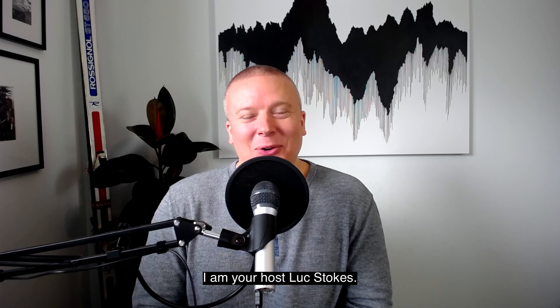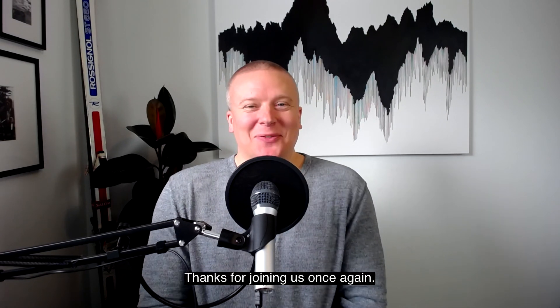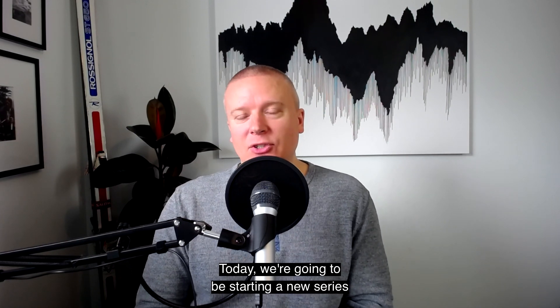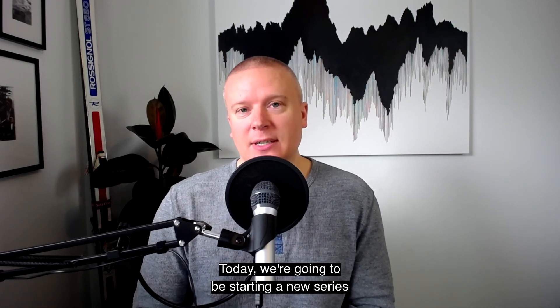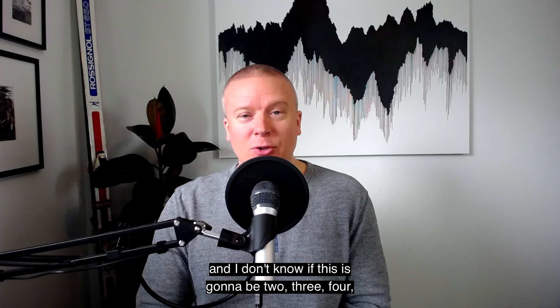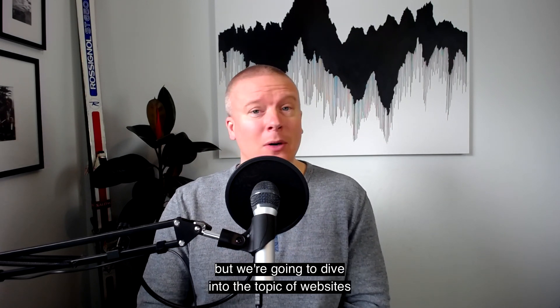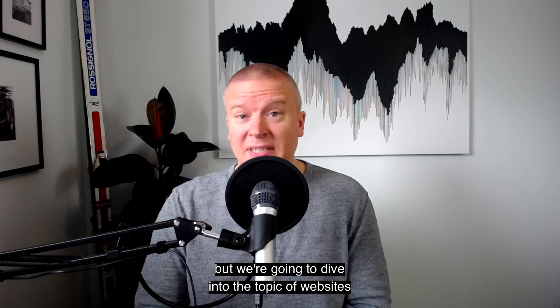Welcome back to the Student River Podcast. I am your host Luke Stokes. Thanks for joining us once again. Today we're going to be starting a new series — I don't know if it's going to be two, three, four episodes — but we're going to dive into the topic of websites.